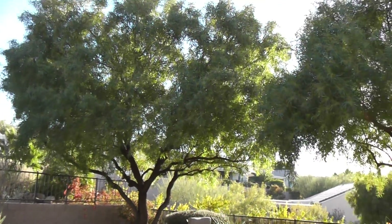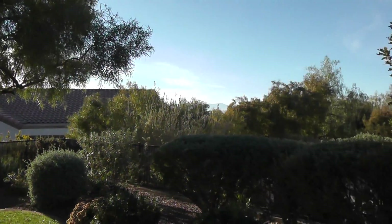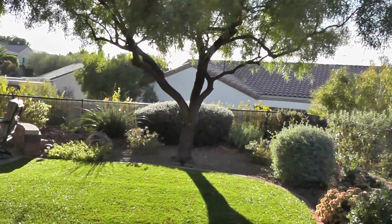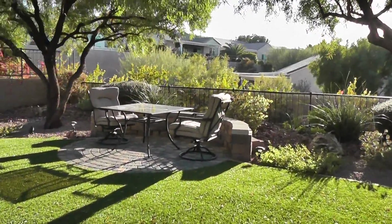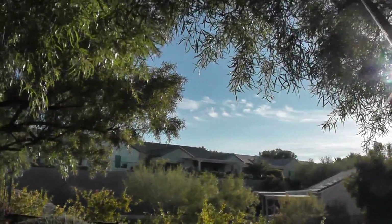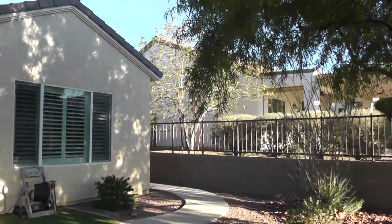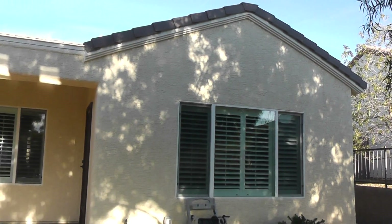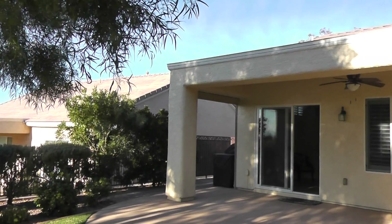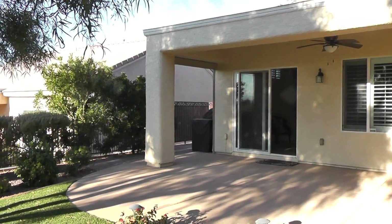Some very nice shade trees, far enough away from the house, far enough away from the gates. Shrubs look like they're in control and relatively well groomed. This is a sweep of the back of the house — once again, plantation shutters and low-E windows, looks nice. Ground-mount air conditioners, tile roofs, and low-E windows — three great features.